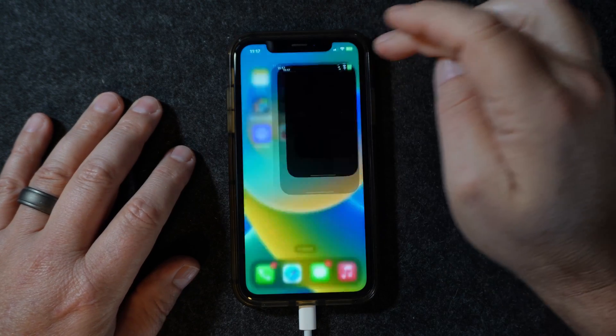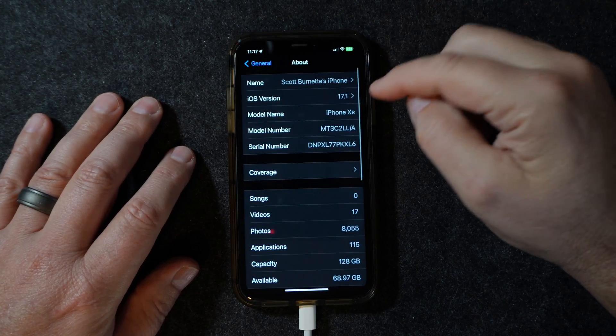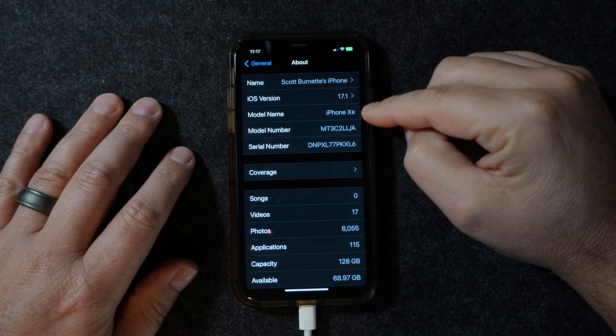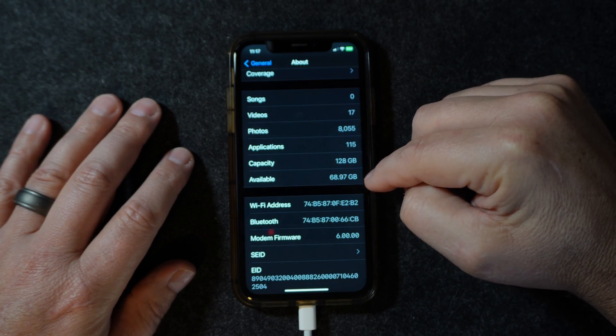We'll go to General and About — iOS 17.1, iPhone XR — there we go. And I'm still at 69 gigabytes of storage.